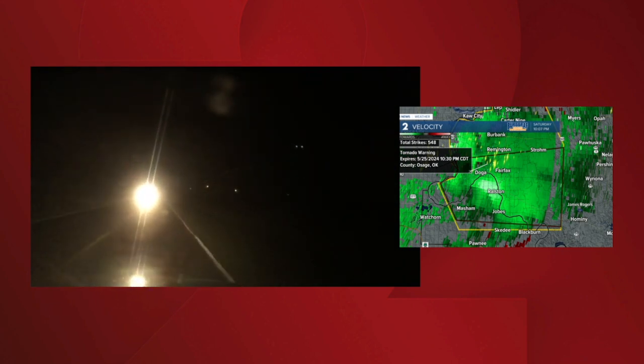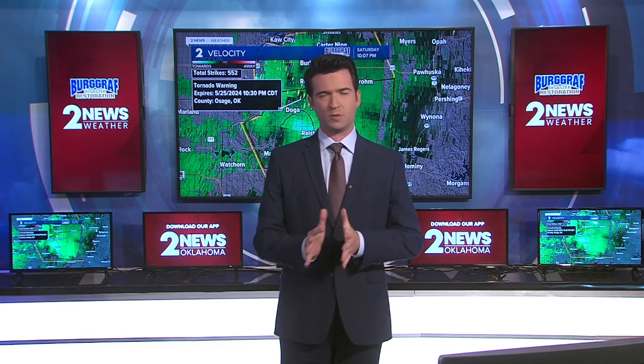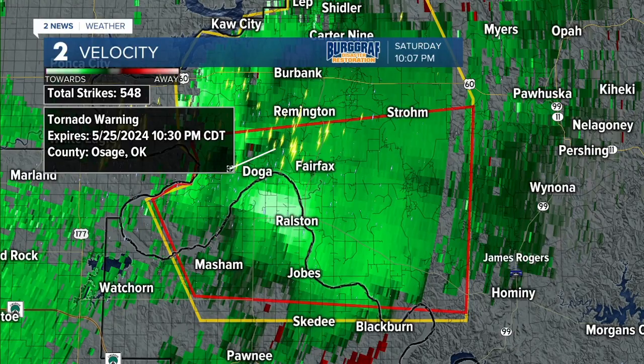Brandon, you've been watching this storm as well. What have you got? That's right, Michael. Just checking in with some of the storm spotters across the area looking at this intense supercell. They are indicating a funnel has been spotted just to the south of Fairfax. Also near James's location approaching the Hominy area, it looks like Hominy is sounding the sirens right now, even though they're just on the outside of the tornado warning. They're sounding those sirens in Hominy just as a precaution over the next couple of minutes.